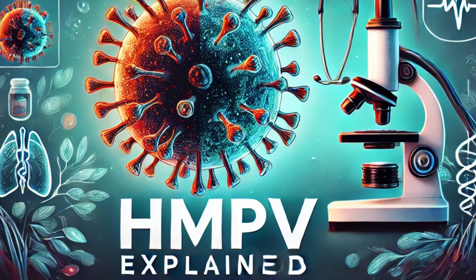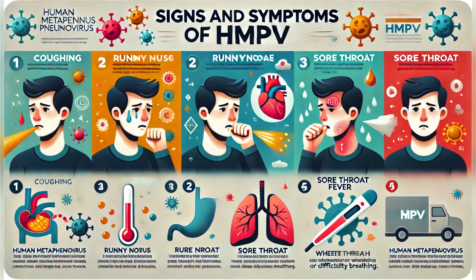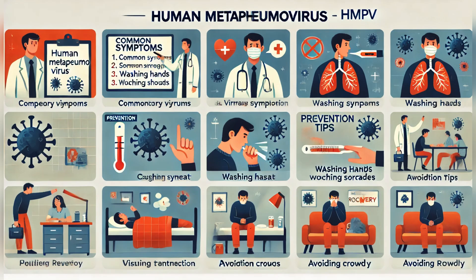Now you might be wondering what are the symptoms of HMPV — well, they are pretty familiar. The signs and symptoms of HMPV are: cough, runny or blocked nose, sore throat, fever, and wheezing.